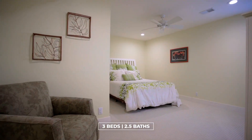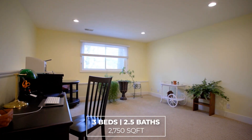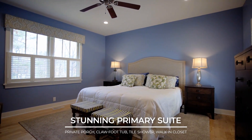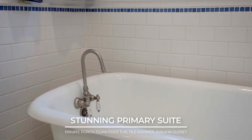There are three spacious bedrooms as well as an office or den with a fourth bedroom that can be easily enclosed. The primary suite features its own private porch, a clawfoot tub, tile shower and walk-in closet.